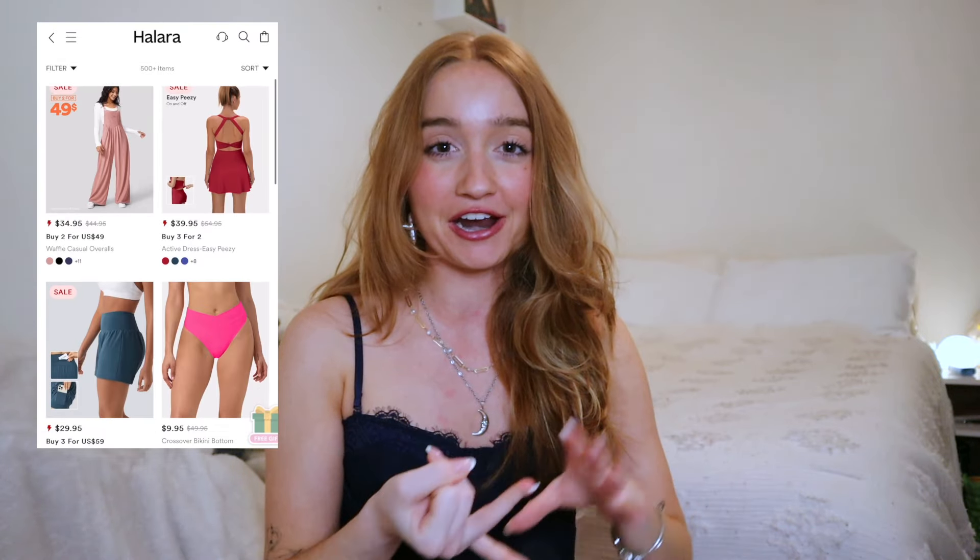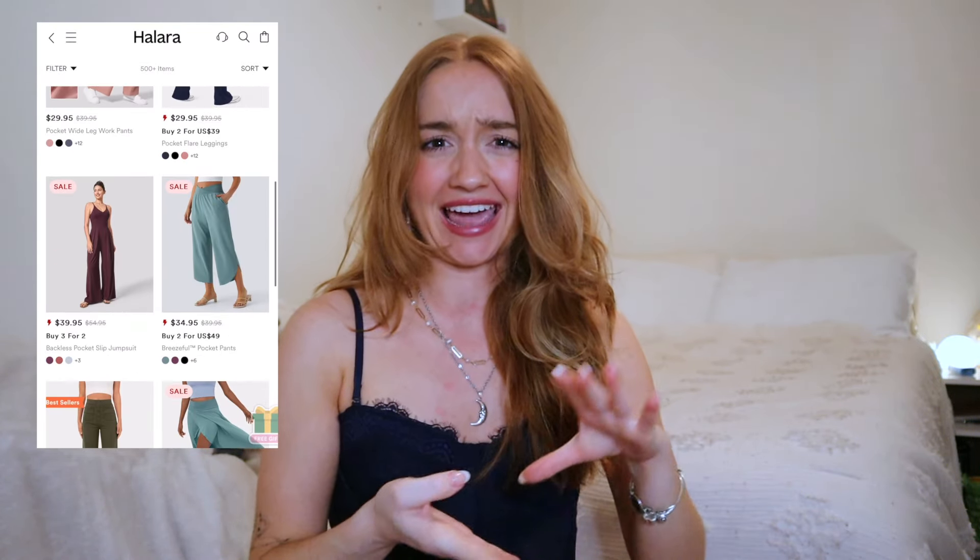We've got another clothing haul today. I'm very excited. Today's video is especially exciting because it's actually sponsored by Hilara. Hilara was kind enough to send me a bunch of their clothing to try out for you guys today. For those of you who don't know, Hilara is a clothing brand that has everything from activewear to jumpsuits to dresses to active denim. It's fantastic. For me personally, you guys know I'm all about comfort and style, and Hilara has some amazing options to give you the best of both worlds.